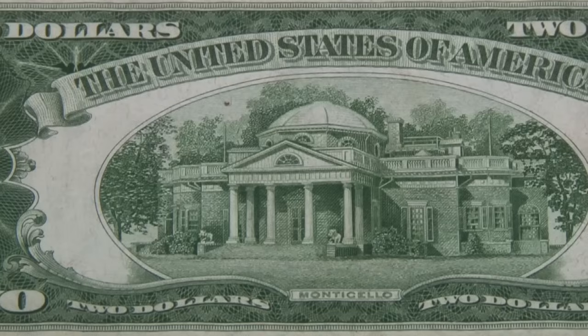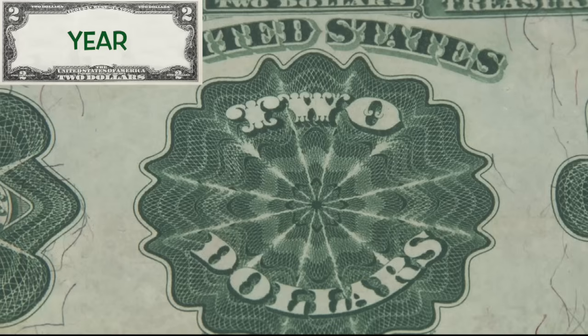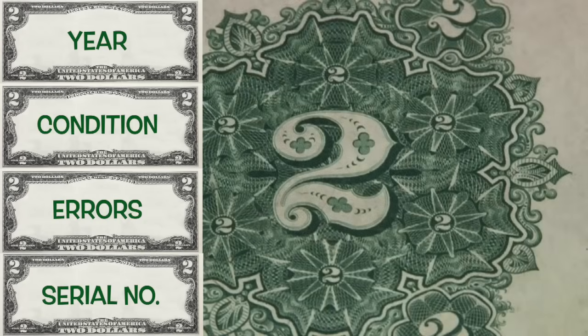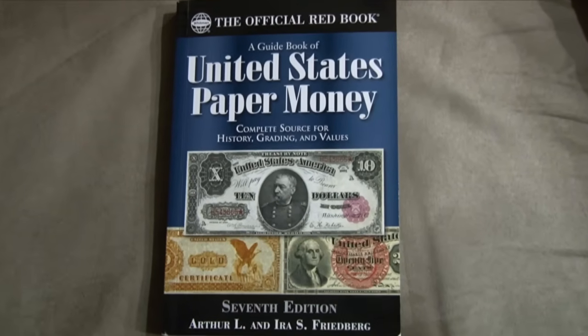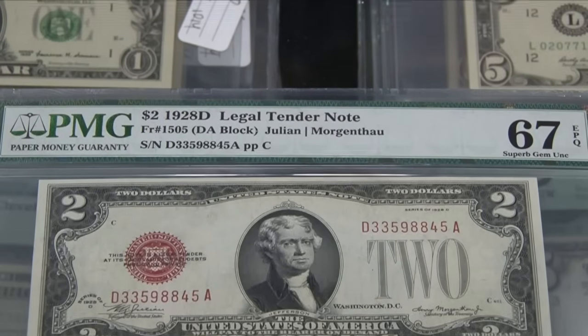Finally, the year: anything pre-1976 has value, with that value increasing if any of the three conditions listed are also present. Here's what all old two dollar bills are worth, using values from the seventh edition of A Guidebook of United States Paper Money, printed in 2022.